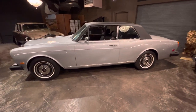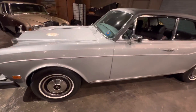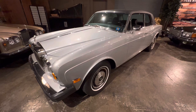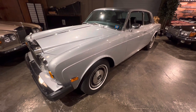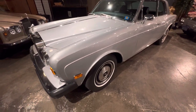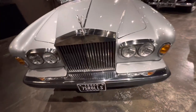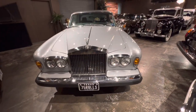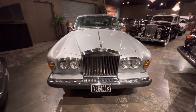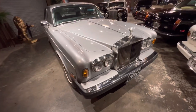It was a complete bare metal respray — everything removed from the car: windows out, door frames out, everything. And then before it was reassembled, things like all new window seals were fitted, all the brightwork that could be machine polished was done so and then hand polished. If it couldn't be machine polished, every piece was hand polished and detailed before final reassembly.